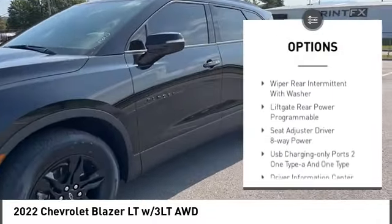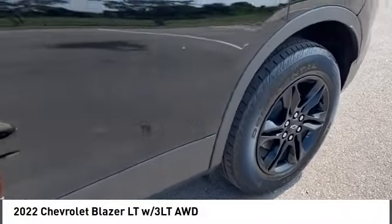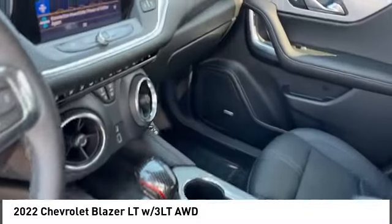Aluminum wheels, remote engine start, power lift gate, traction control, stability control. If you like it online, you'll love it in your driveway. Take it for a spin today.